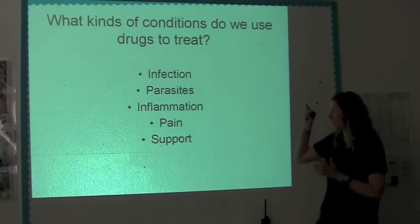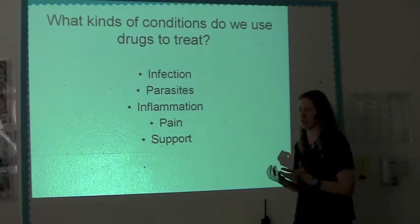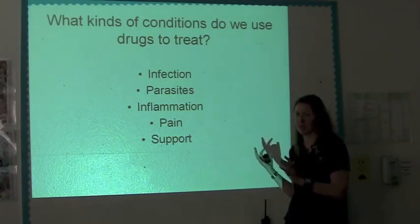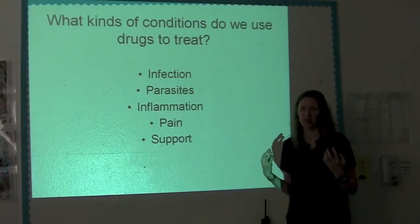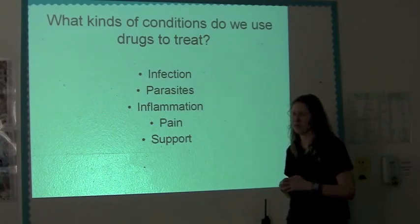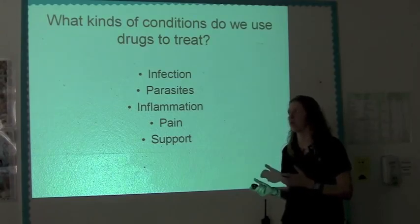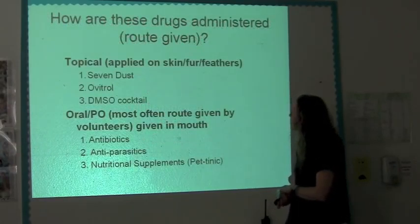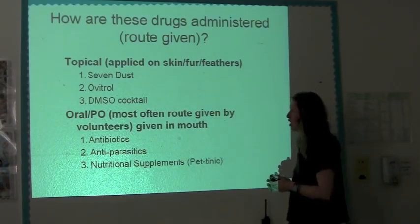Support: it's not really necessarily a condition we use drugs to treat, but we can't do any of these without support. There has to be that supportive care, which is critical — the heat, the husbandry, the fluids. Without these, meds don't work. You have to monitor when you give these meds and how you give them, because an animal that comes in totally in shock — you've got to get it stable before you start pumping anything into it. We are an emergency clinic for the most part. Things come in in emergency situations, and supportive care is one of the most important things.